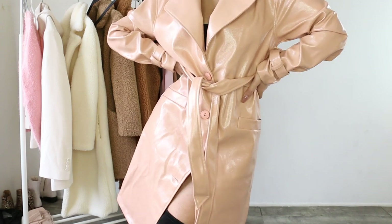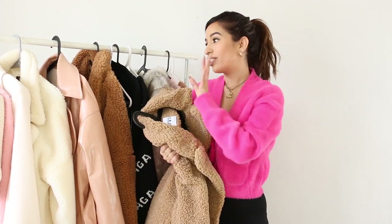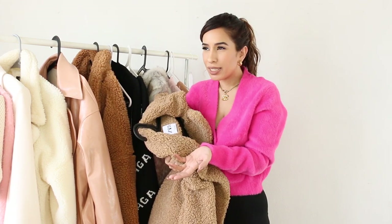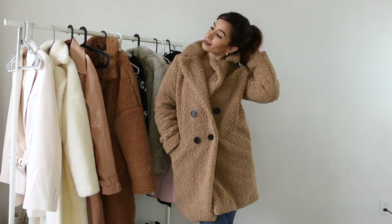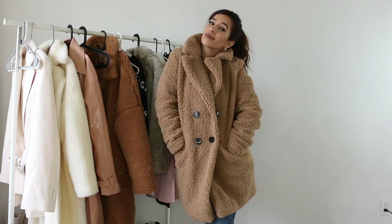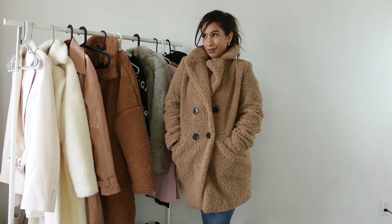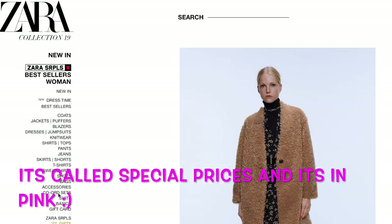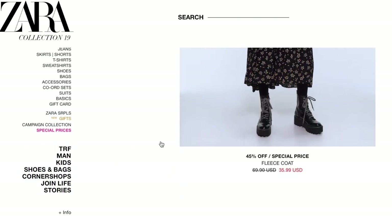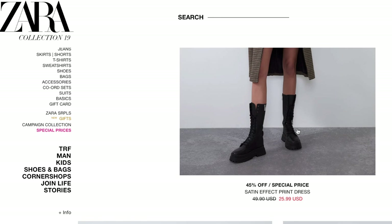Also from Zara, I got another teddy coat. Looking at all these teddy coats, I really don't know why I got so many since I live in LA. But anyways, this is actually a dupe for the Max Mara coat — you know, Max Mara is like $2,000 to $3,000 — and this was on sale for I think $50. Zara has this sale section that rotates items every week or so, and I think it's super cool because Zara rarely has sales outside of every six months or so.